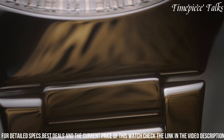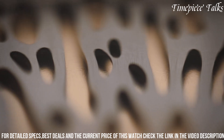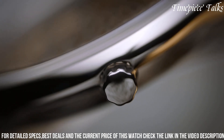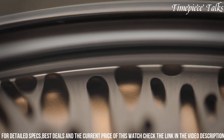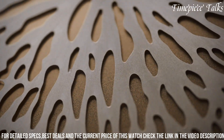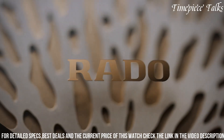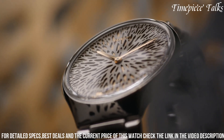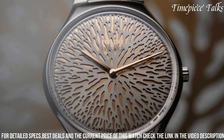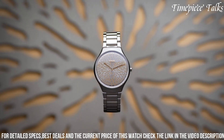The gold-colored hands and indexes provide a striking contrast, while the sapphire crystal ensures durability and scratch resistance. Powered by a quartz movement, the Rado True Thin Line offers precision and reliability. With its fusion of botanical inspiration and contemporary design, this timepiece is a true celebration of nature's enduring allure and Rado's watchmaking expertise.